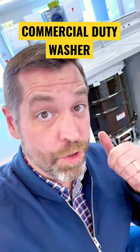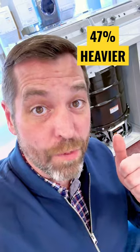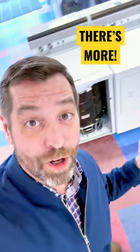A week ago I told you about this commercial duty washer for your home, and I told you that commercial duty means heavy — this machine weighs 47% more than a more popular washing machine. But there's a lot more to it than that.